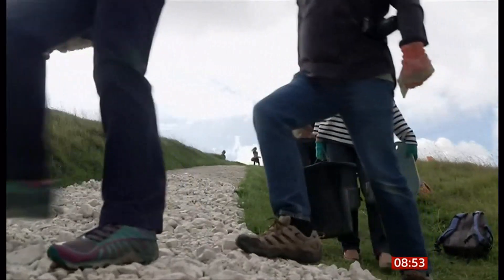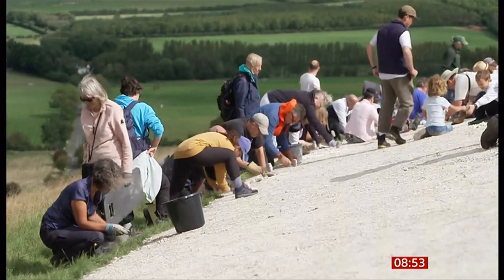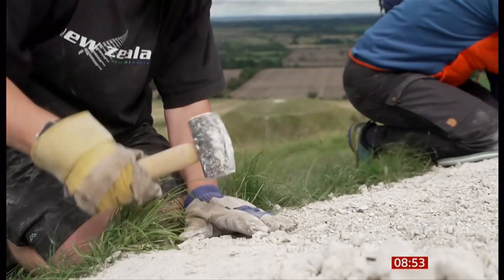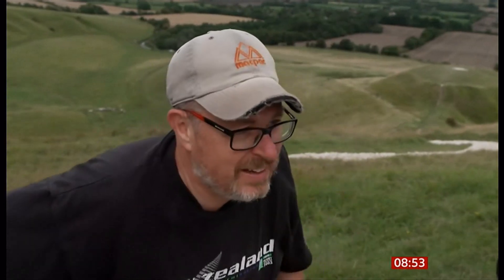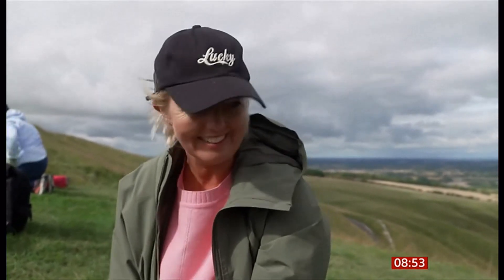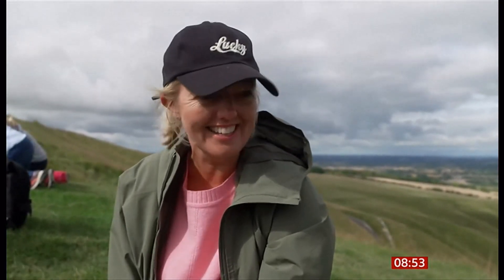Using around 15 tonnes of chalk extracted from a local quarry, volunteers have travelled from near and far to help with the weeding and re-chalking. My wife grew up in a village just down there, and I grew up on the other side of the world, but I remember reading books about the White Horse — it's amazing to be able to add something to it. I'm researching a book on British art, and this is 3,000 years old, so I thought, what better way to get hands-on with British art than to come and do a bit of weeding.